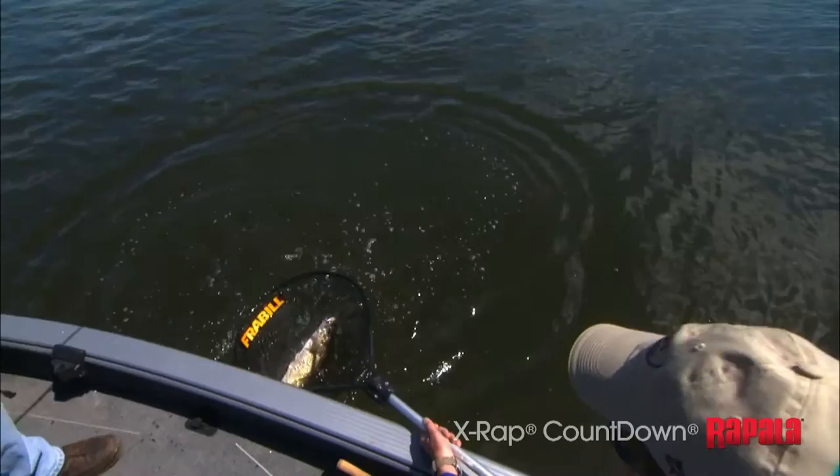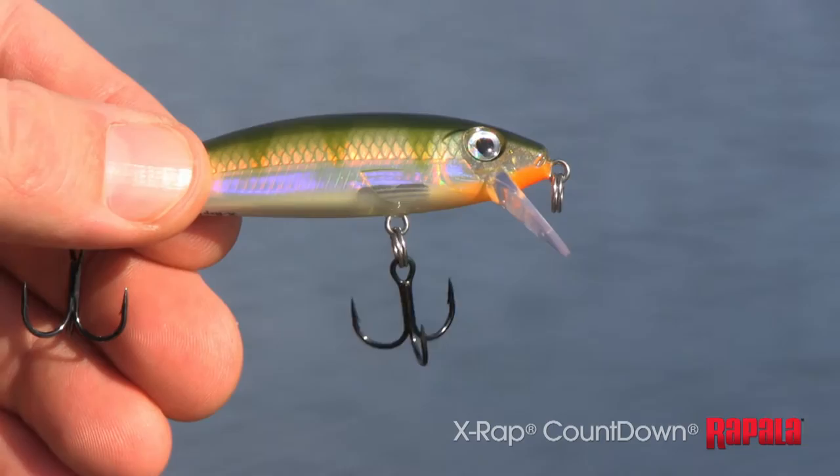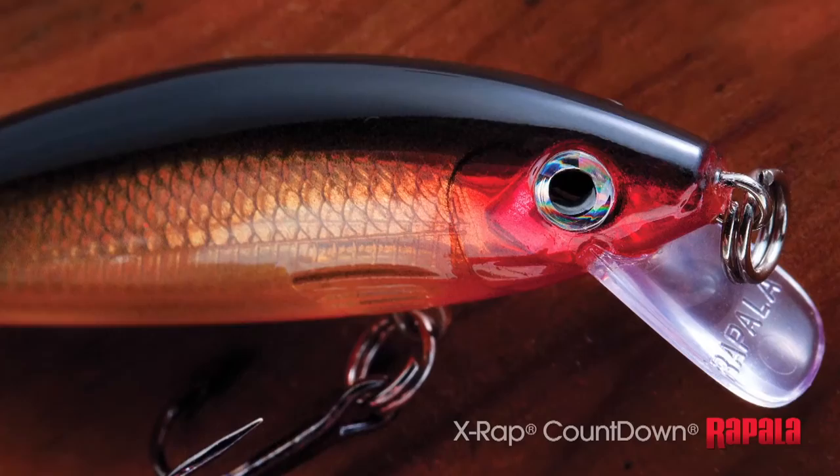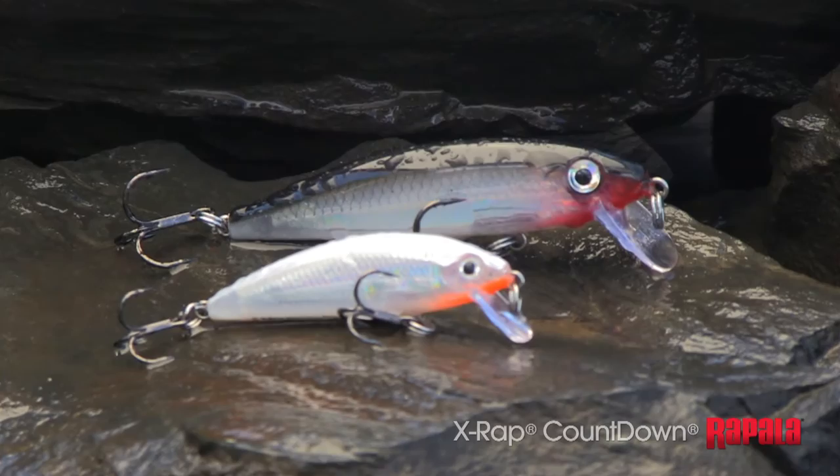Jump ahead 50 years and meet the X-Wrap Countdown. Modern construction processes ensure the consistent sink rate, and the X-Wrap extreme attitude ensures more fish in your boat. The strong rolling action, incredible X-Wrap finishes, and countdown technique make this one of your must-have baits. The X-Wrap Countdown from Rappelow.